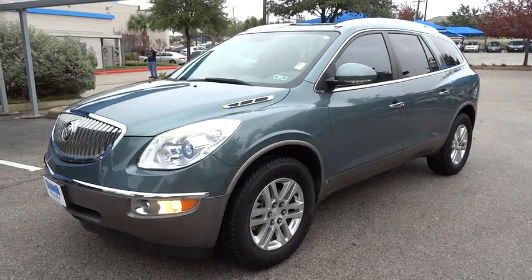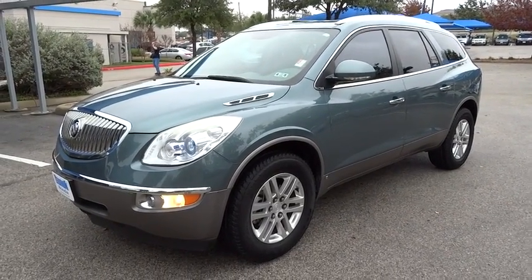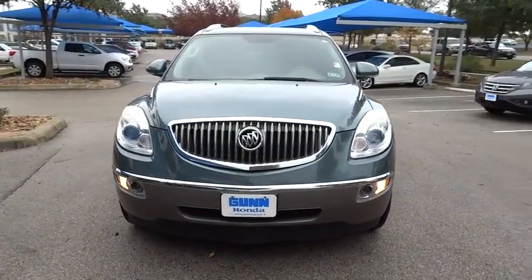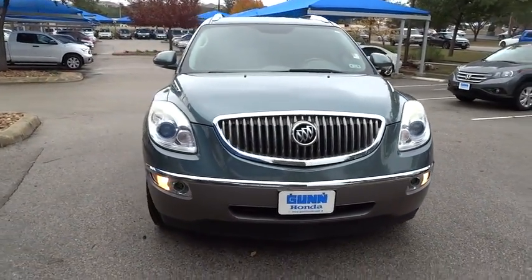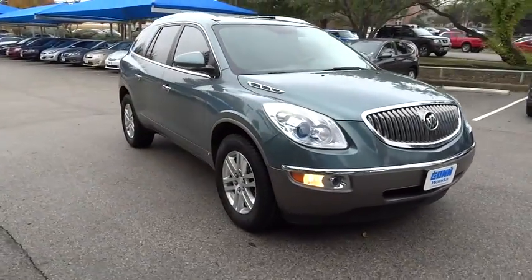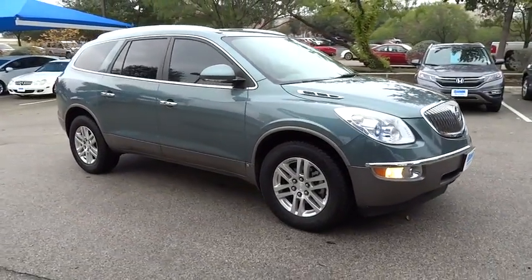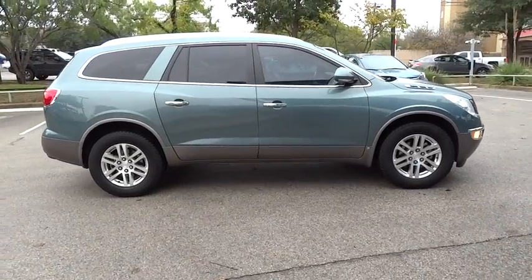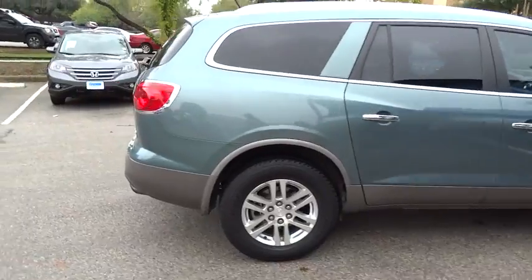The 2009 Enclave. The Enclave offers three rows of seats, standard, with seating for up to eight passengers. Not only is it roomy and stylish, but Buick really did its homework on this vehicle. They did not cut any corners and it is priced below $20,000. This vehicle has less than 75,000 miles.